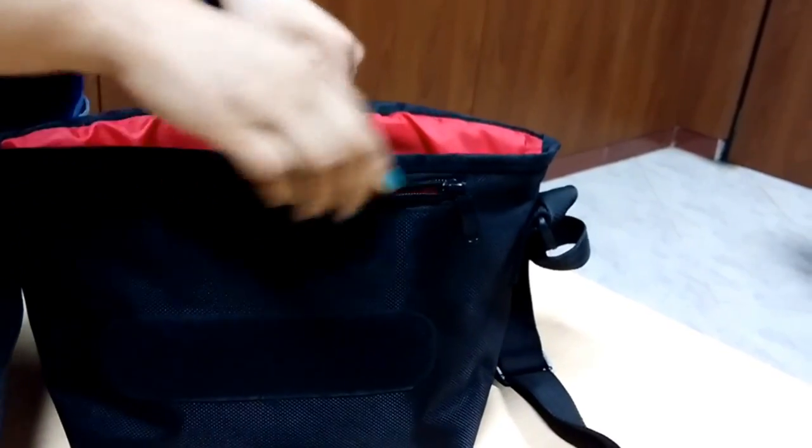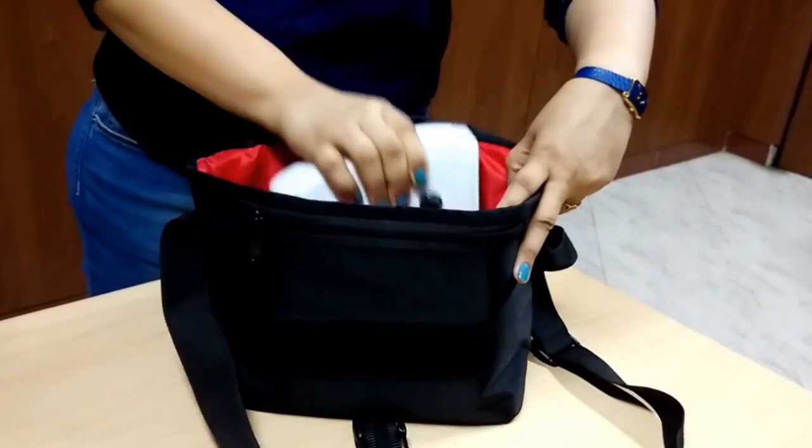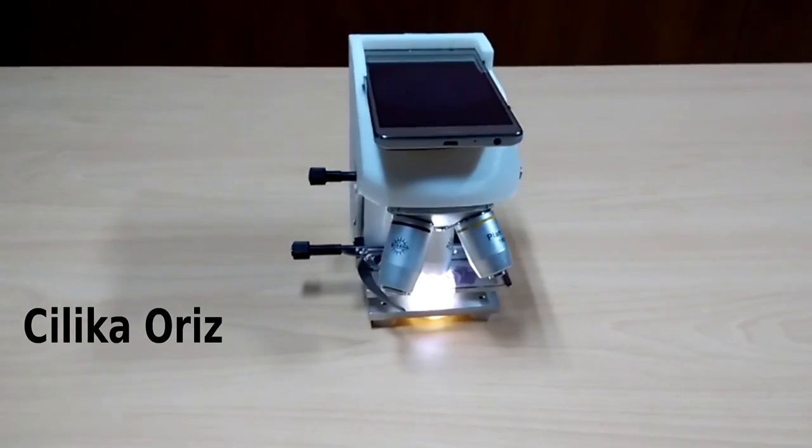Silica is lightweight, portable and fits in your backpack, making it usable as a point of care device. Be the first among your circle to own this exciting product. Pre-order your Silica right away.